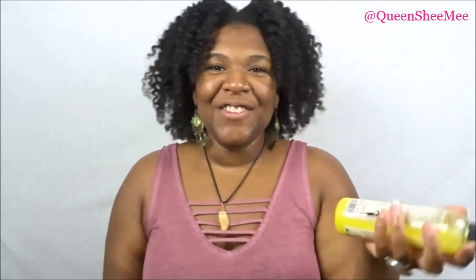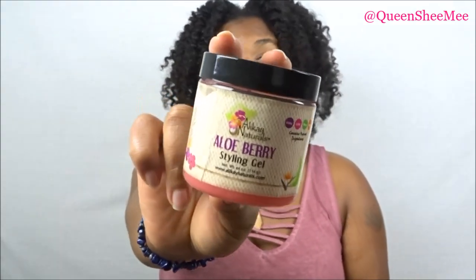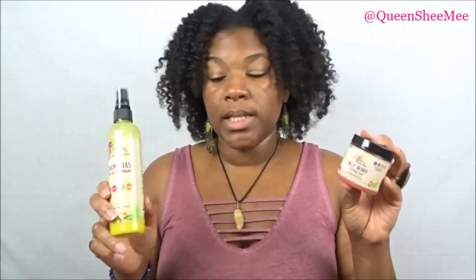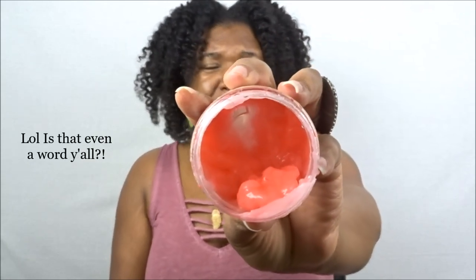I like to use the Lemongrass Leave-In Conditioner in conjunction with the Ala Berry Styling Gel. I've mainly used the Ala Berry Styling Gel for slick-down styles because it's not super heavy — it doesn't cake up, flake up, or leave residue on the hair. It's not like a regular hair gel like Eco Styler, so it won't give you an instant slick-down — you'll need to give your hair a little time to dry, so I'd put a scarf on. I've also used it for twist styles and slick-back bun styles.